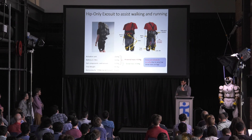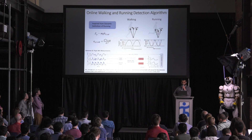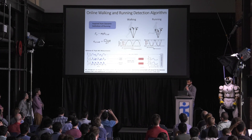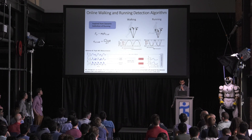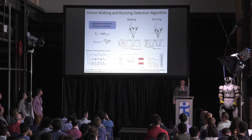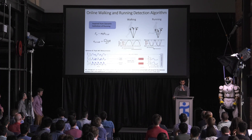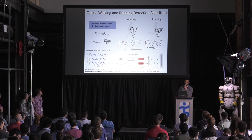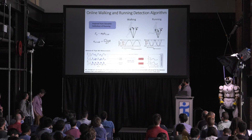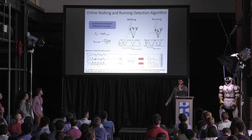In prior studies we found that optimal profiles are different for walking and running, so when the system needs to work overground you need a detection algorithm that detects walking versus running. We know from biomechanics that the potential energy during stance is out of phase between walking and running. Inspired by this principle, we used acceleration measurements from the abdomen IMU as a proxy measure for potential energy, and using a heuristic rule-based classifier we're able to detect on a step-by-step basis whether the person is walking or running.